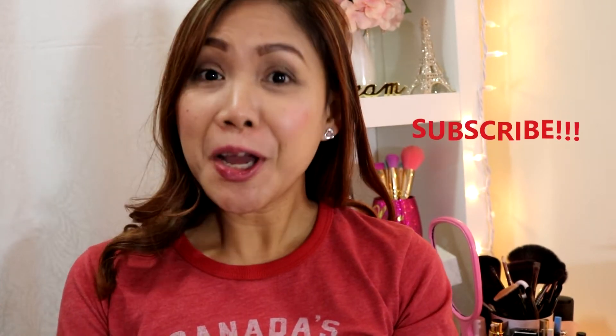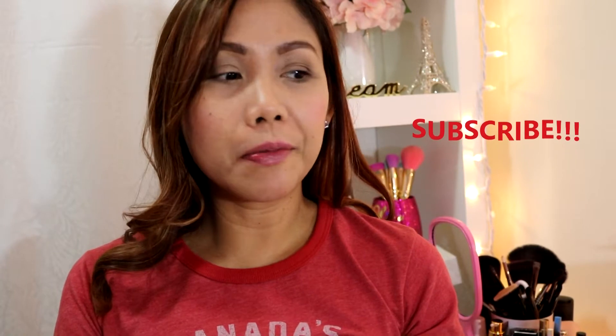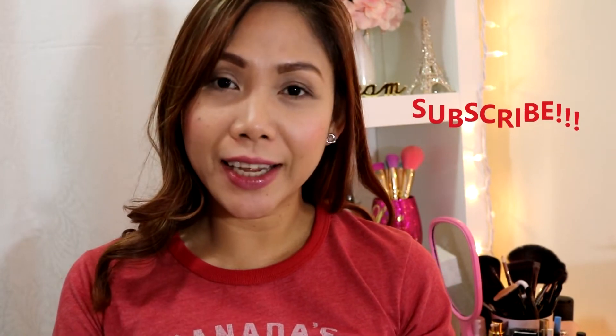Hi guys, welcome back again to my channel. This is Divine and today I'll be sharing with you guys some of my hauls. Yes, it's December already and some of my hauls are still waiting here for me to share with you. I was too busy at work, so that's the reason why this is the only day I could film some of these hauls.